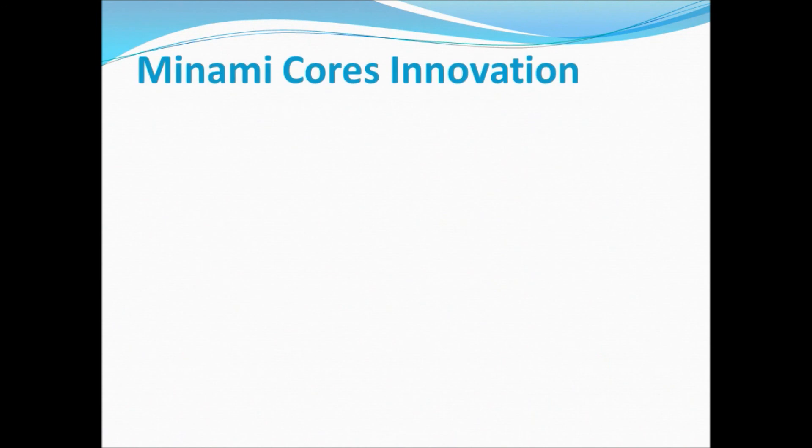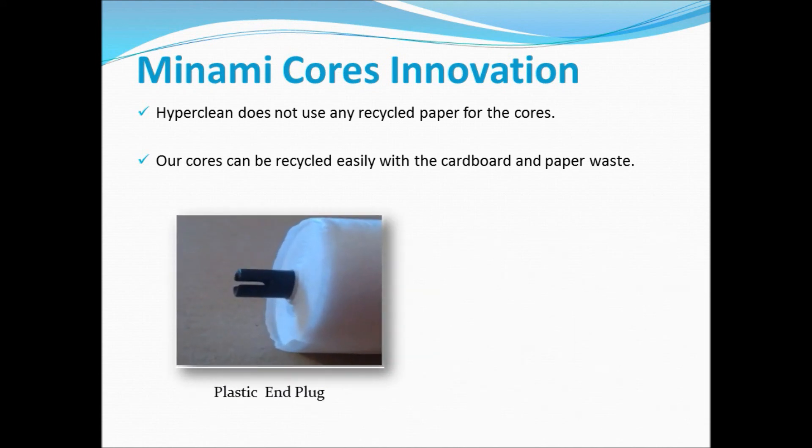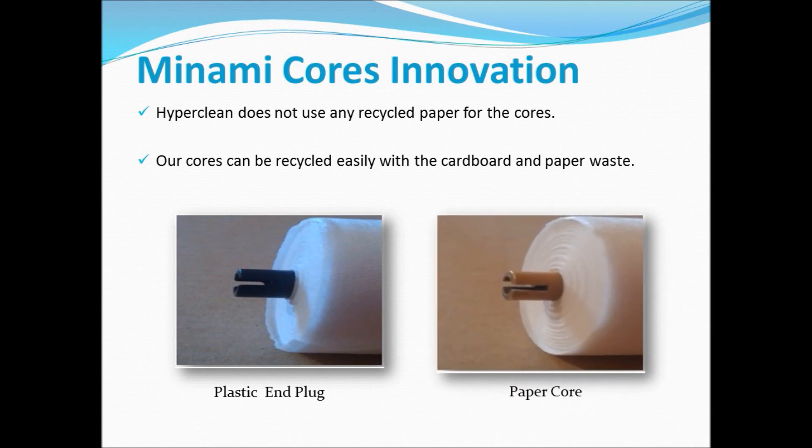Minami cores innovation: HyperClean does not use any recycled paper for the cores. Our cores can be recycled easily with cardboard and paper waste. SwiftMode, using our expertise and commitment to innovation, has eliminated the plastic end plugs used in Minami cores. This makes the paper core easier to recycle without the plastic plugs. The customer also benefits from cost savings when buying SwiftMode's Minami stencil wiper rolls.